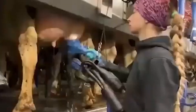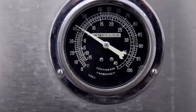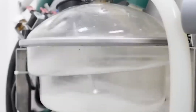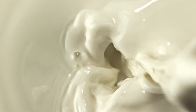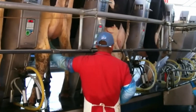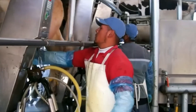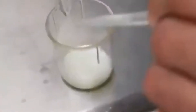When milk leaves the cow, it's still warm, around 32 to 37 degrees Celsius. Within seconds, it's pumped into refrigerated tanks on the farm and cooled to about 2 to 4 degrees to slow bacterial growth. At this stage, it's still raw milk, which can contain pathogens like Salmonella, E. coli, or Listeria, so it isn't safe to drink yet.